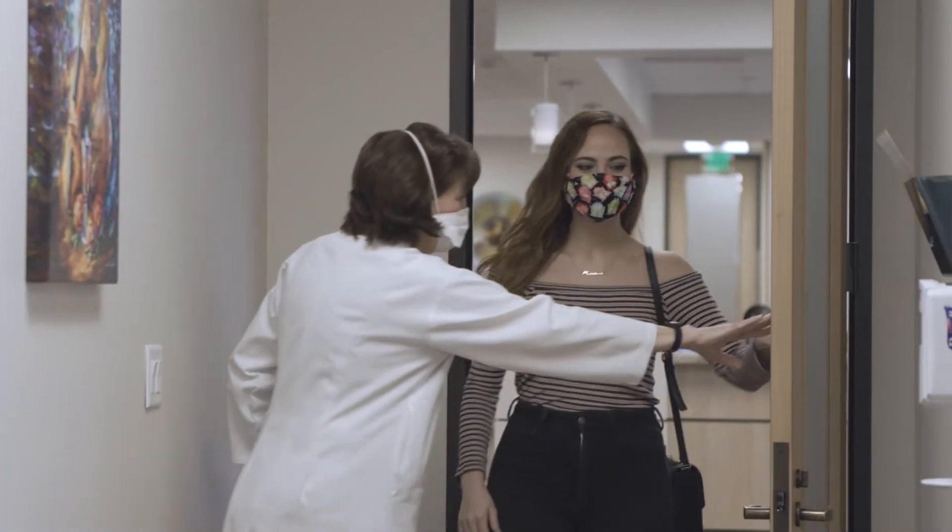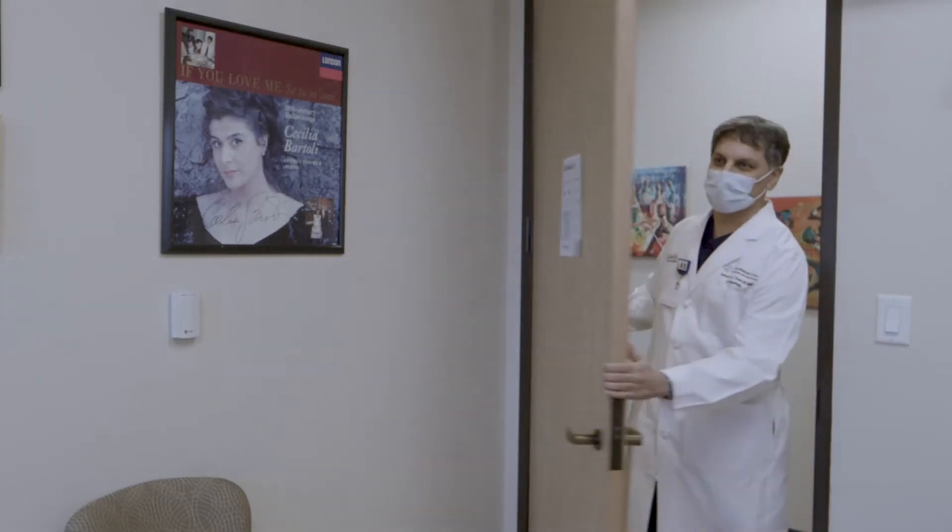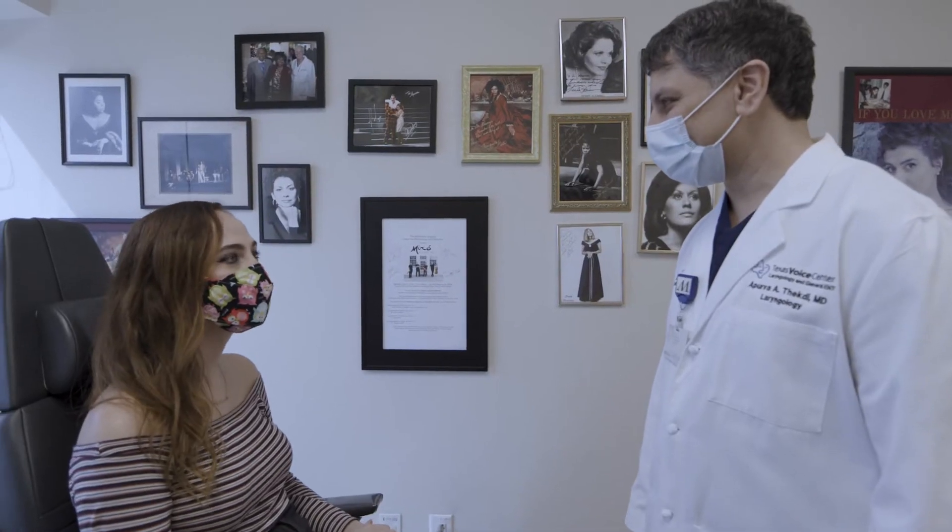Here at the Texas Voice Center, we see a lot of artists that are struggling with their voices, whether they're acute issues right before a performance or chronic issues that have been going on for months. When we treat a patient, we have to ensure that we're considering their entire career as opposed to just the here and now, because hopefully after we get over whatever their issue is, they're going to be performing for the next 10, 15, 20 years. So we make sure that we're not short-sighted in our treatment plans.